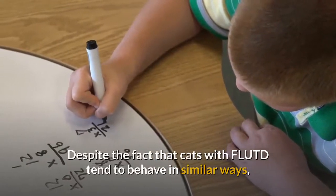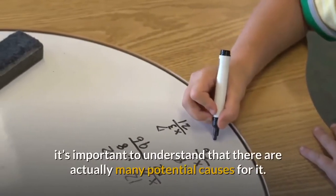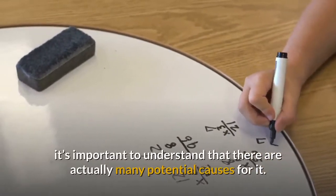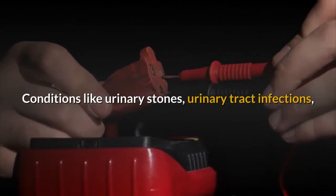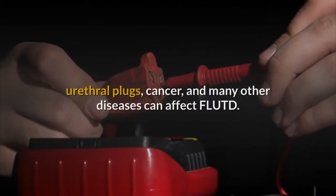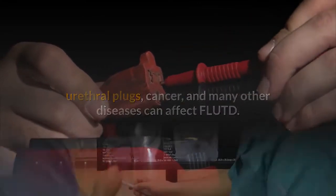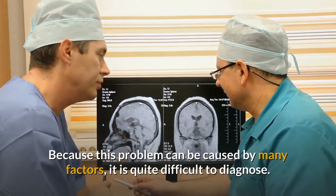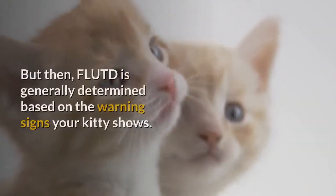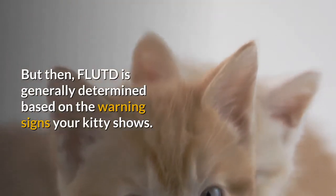Despite the fact that cats with FLUTD tend to behave in similar ways, it's important to understand that there are actually many potential causes for it. Conditions like urinary stones, urinary tract infections, urethral plugs, cancer, and many other diseases can affect FLUTD. Because this problem can be caused by many factors, it is quite difficult to diagnose. FLUTD is generally determined based on the warning signs your kitty shows.